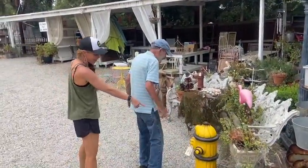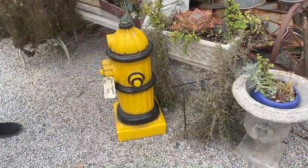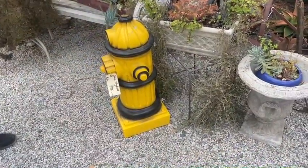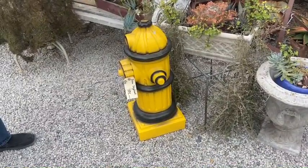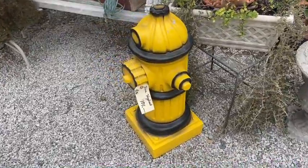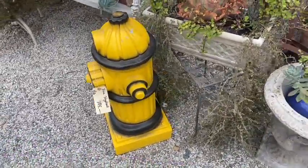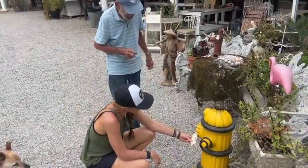Bob, tell me about this fire hydrant you just brought in today. I don't know if the customer is watching. We had a request on this. If she doesn't call back, it's going to be for whoever comes in to buy it. It's made out of concrete, it's very heavy. We've had red ones before. I was asked to bring a yellow one, and you found one. So it's $195 on that.